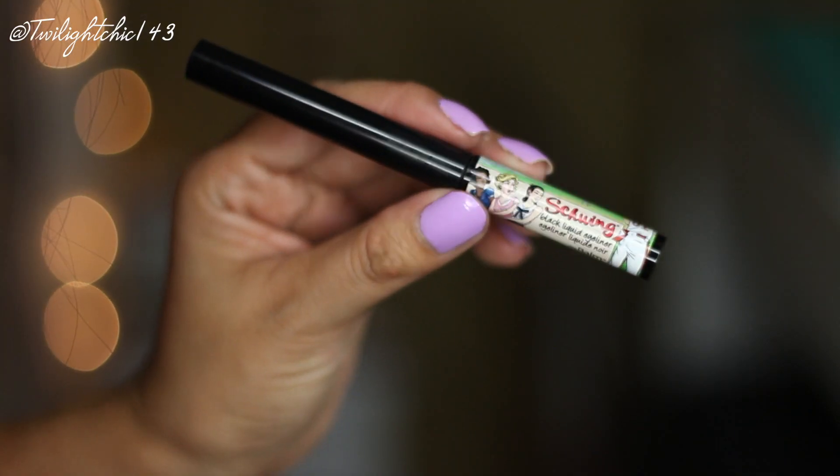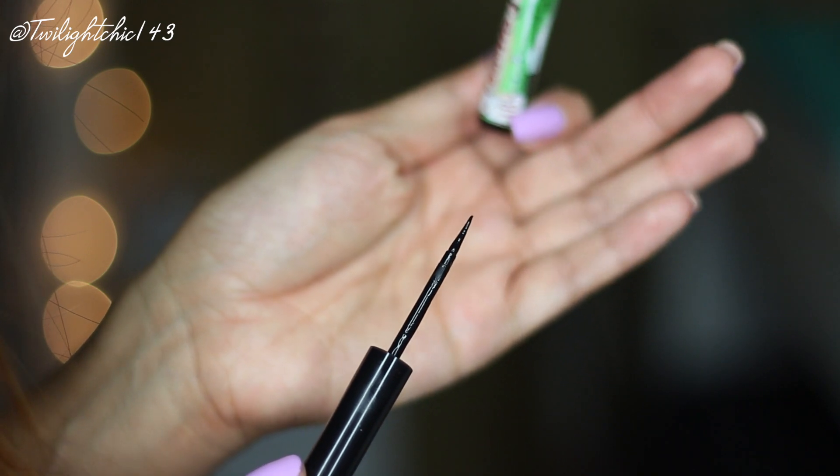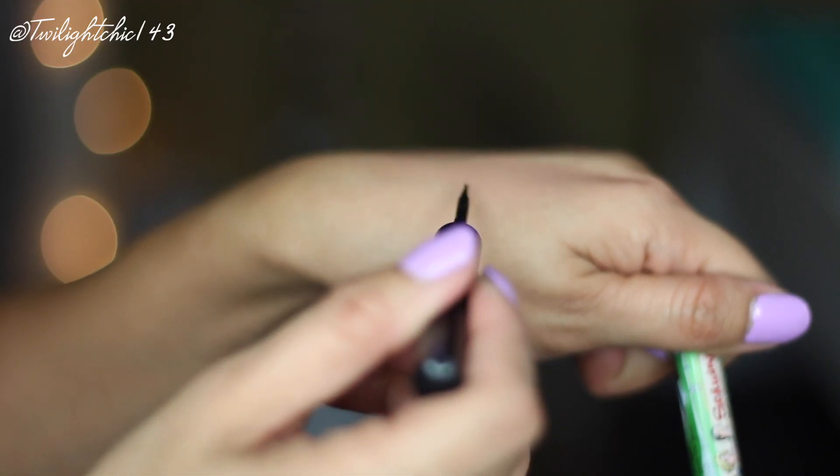This eyeliner is from the brand The Balm Cosmetics — the Schwing Black Liquid Eyeliner in black. This was also part of my weekly favorites recently. I really enjoy the felt tip because it helps create a winged liner with ease, and I like the opaqueness since it's a rich black color. The only downside is that it isn't waterproof — tonight it started raining and after just a couple of minutes it started to drip a little bit.